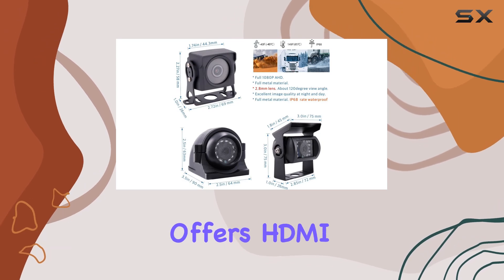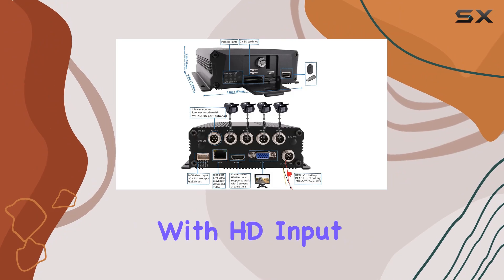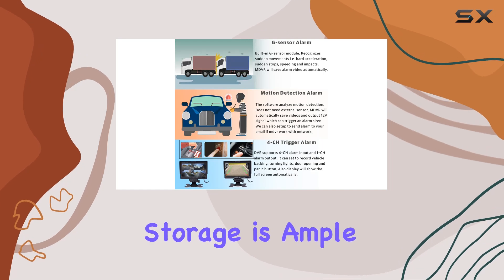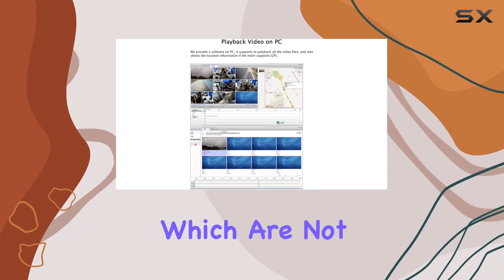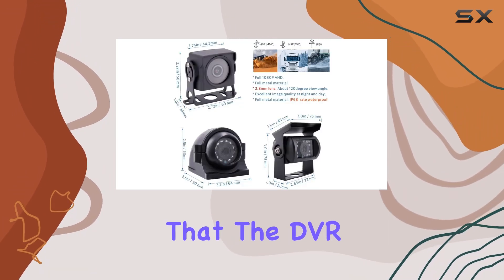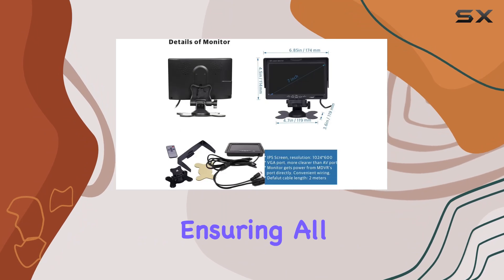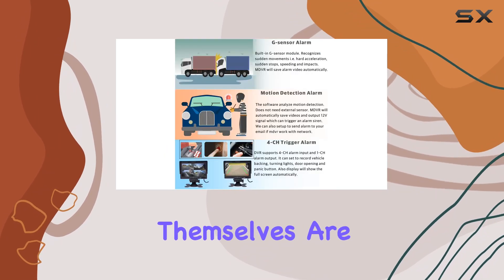It also offers HDMI output, allowing for connection to a TV or monitors with HD input, and supports simultaneous viewing on two monitors, enhancing flexibility in monitoring. Storage is ample and efficient, with the ability to hold up to 512GB on two memory cards, which are not included in the kit. The loop recording feature ensures that the DVR continuously records and overwrites the oldest files, preventing storage issues and ensuring all recent events are captured without manual intervention.